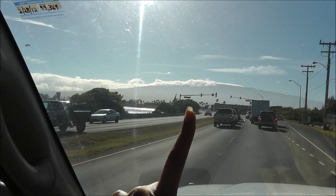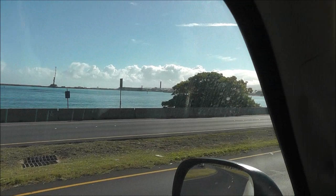Oh my gosh, it's a beautiful day. Look at that. That is Haleakalā — Haleakalā crater up there. Beautiful day.